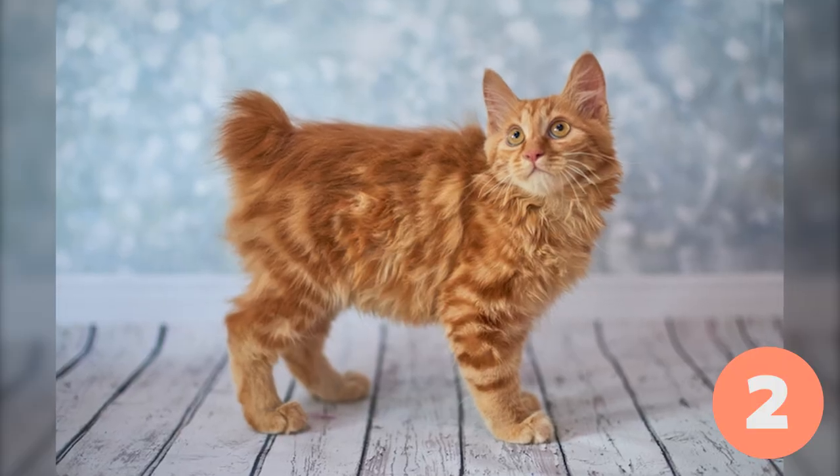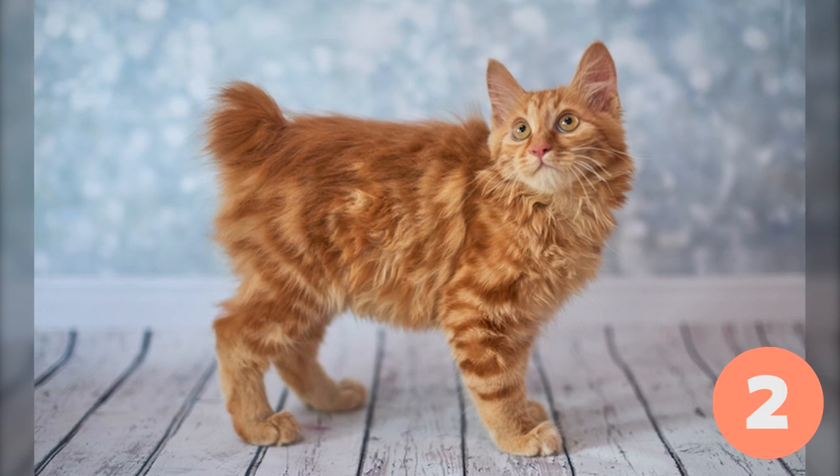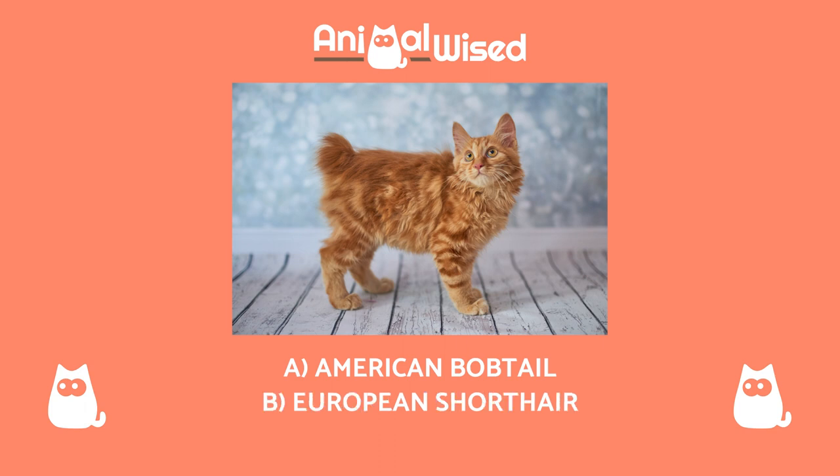Breed number two. Pay attention to the eyes and fur of this cat to guess which breed they belong to. What breed of cat do you think it is? A. American Bobtail, B. European Shorthair, C. Toyger.